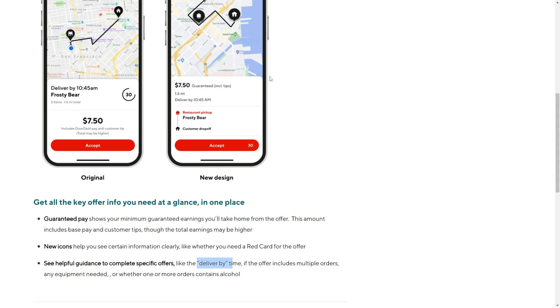For example, if you were to accept this order you would have to deliver it by 10:45am. Other than that, the only thing you have to do to accept orders is press the red accept button at the bottom, and from there you will accept the order and can begin the delivery.